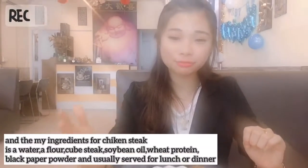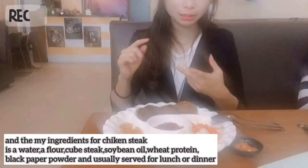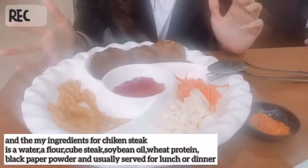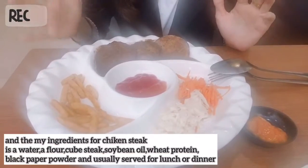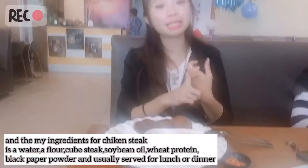And the main ingredients for chicken steak are water, flour, tube steak, soybean oil, wet protein, and black pepper powder. And it is usually served for lunch or dinner.